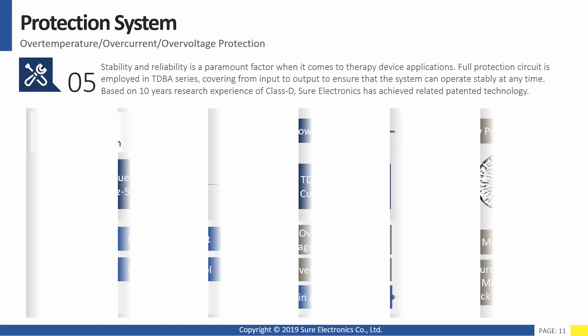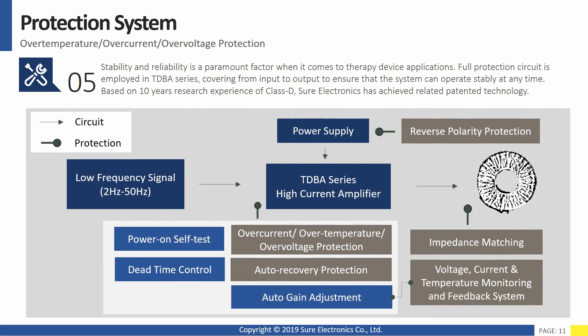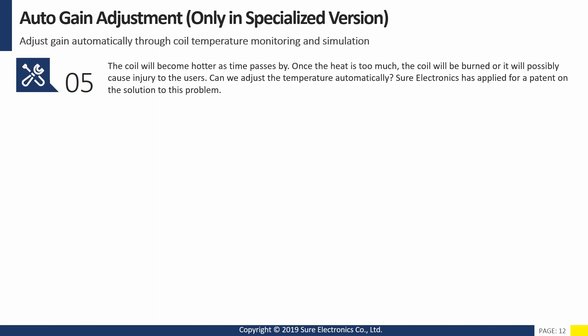Fifth, protection system. Stability and reliability are paramount factors in therapy device applications. Full protection circuit is employed in the TDBA series, covering from input to output to ensure the system can operate stably at any time. Based on 10 years of research experience in Class D, Shure Electronics has achieved related patented technology. The coil will become hotter as time passes. Once the heat is too much, the coil will be burned or it may cause injury to users.